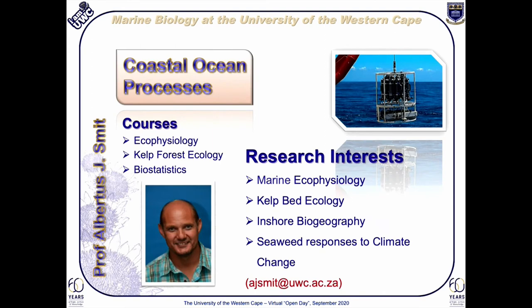Professor AJ Smith is a climate change specialist. His research focus is on examining coastal oceanic processes that influence community structure, particularly that of kelp beds. He currently manages the South African National Temperature Network and these combined interests have resulted in strong international links.